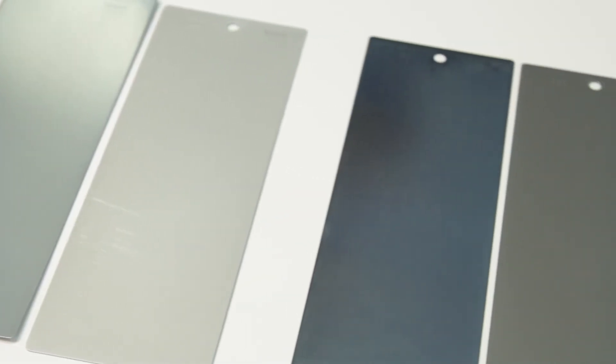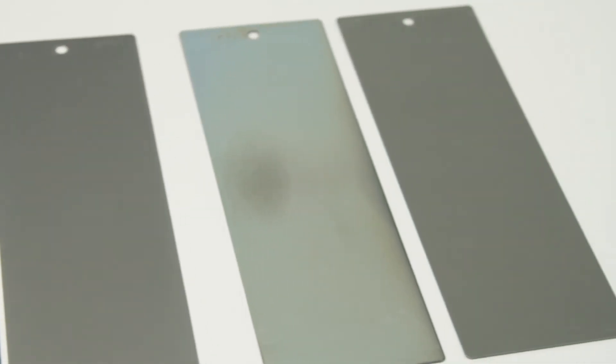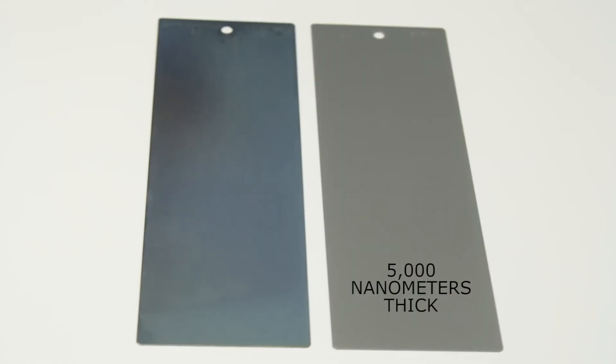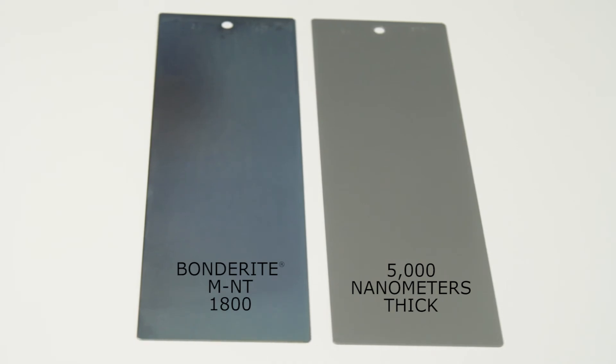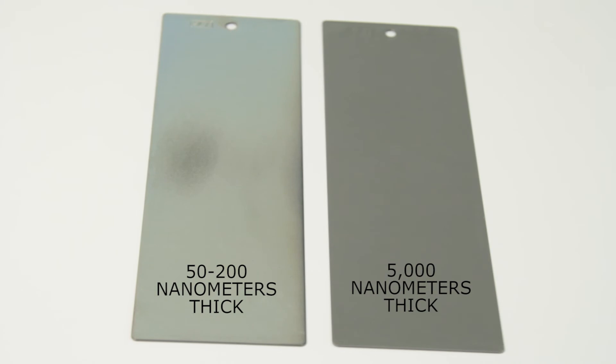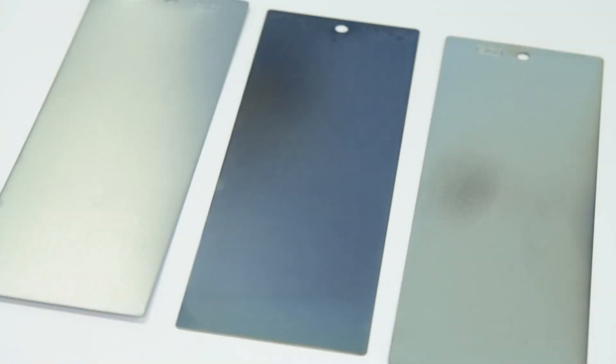The color difference is an indication of coating thickness difference. The panels on your right — the traditional zinc phosphate — have a much thicker coating, about 5,000 nanometers thick. The panels on the left, depending on substrate, can have a coating thickness anywhere from about 50 to 200 nanometers. So there's a significant reduction in coating thickness, yet there's no loss in performance.